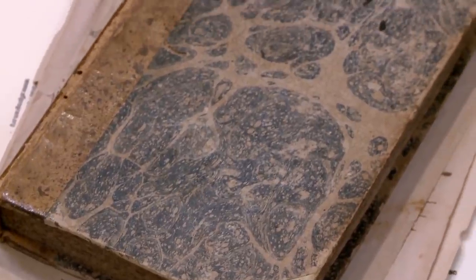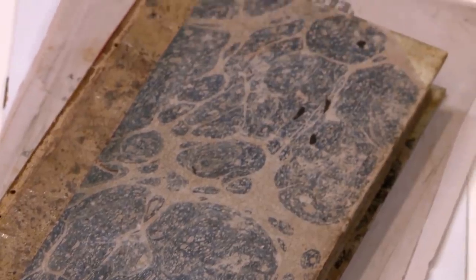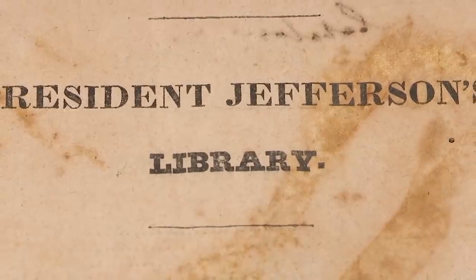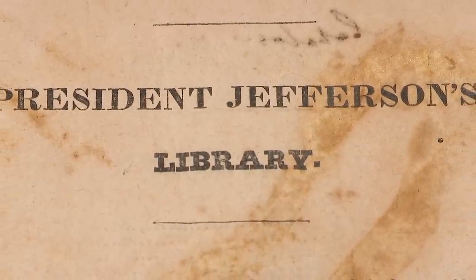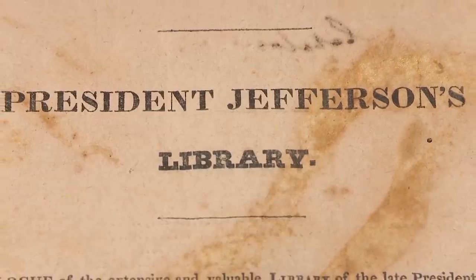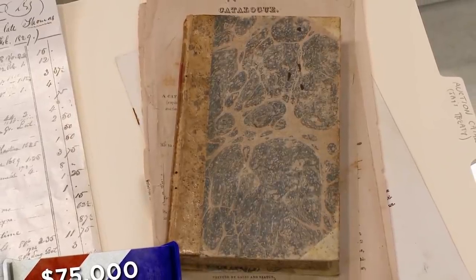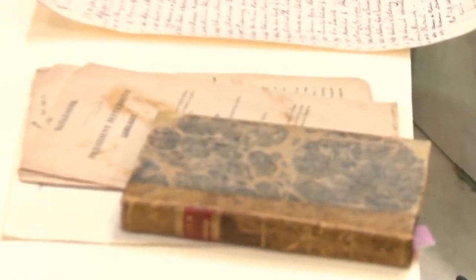In season 11 of Pawn Stars, a customer came to the shop with a copy of the Treaty of Amity, Commerce and Navigation, also known as Jay's Treaty. What made this copy so special was the fact that it had belonged to Thomas Jefferson. Because he sold his original library to the Library of Congress, any of his personal books are rather rare to find anywhere else. The customer's great-great-grandfather had worked in the Senate when Jefferson died and bid at the estate auction in Jefferson's retirement library, where he purchased the book for just $0.15.